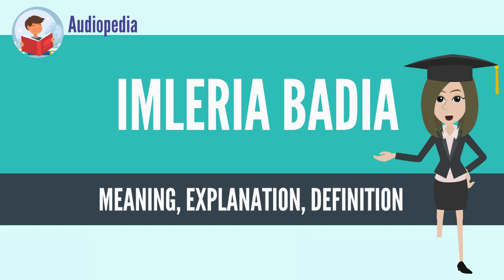Often considered a poor relation of the cep, Boletus edulis, Imleria badia is nevertheless regarded as a choice edible mushroom by some authors, such as food expert Antonio Carluccio, and is sold in markets in Europe and Central Mexico. Its mushrooms are less often infested by maggots than other boletes.